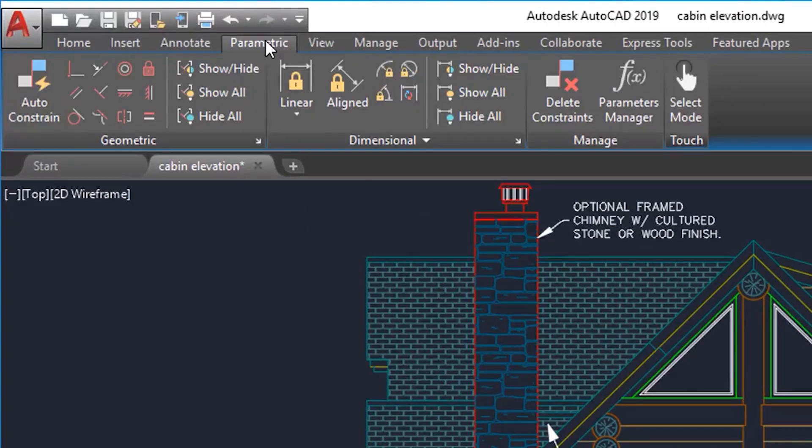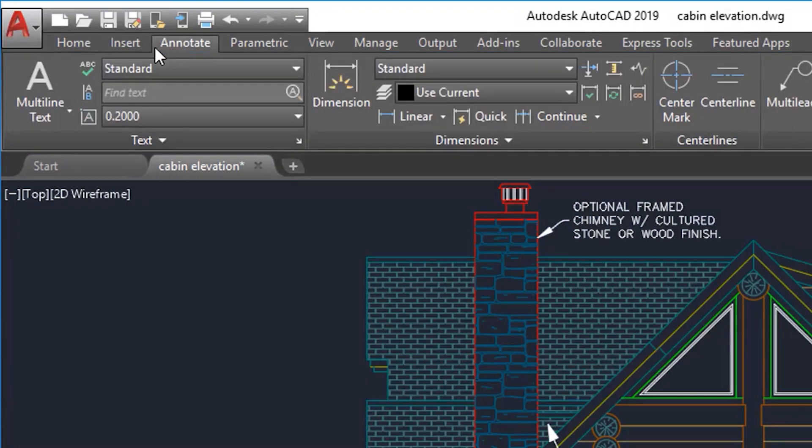AutoCAD's interface might look different than other CAD software, but once you know how to use the tools and where they are positioned, it will be much easier.